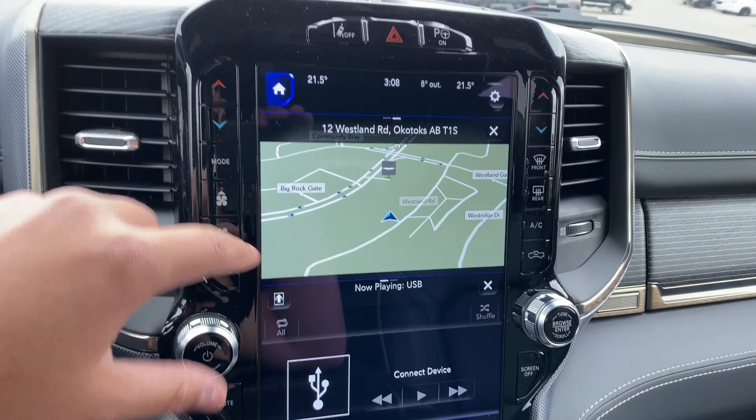Then we have phone here, and SiriusXM. So if we want to see the map in full screen we can just touch here and now we have this really big screen full of map right over here.